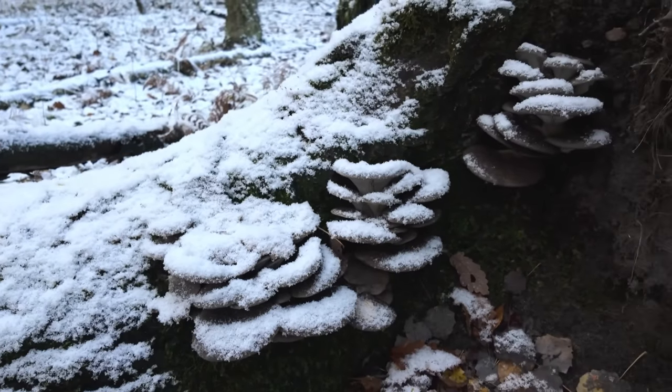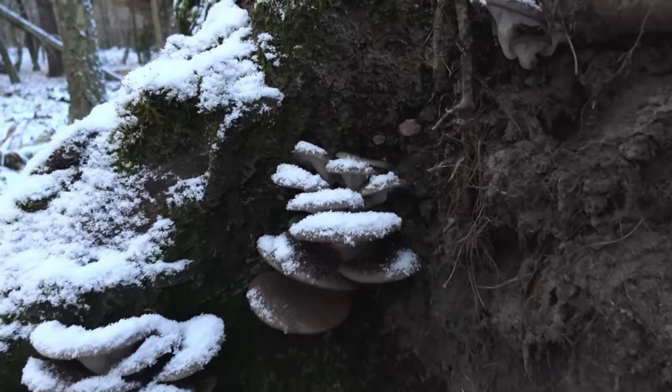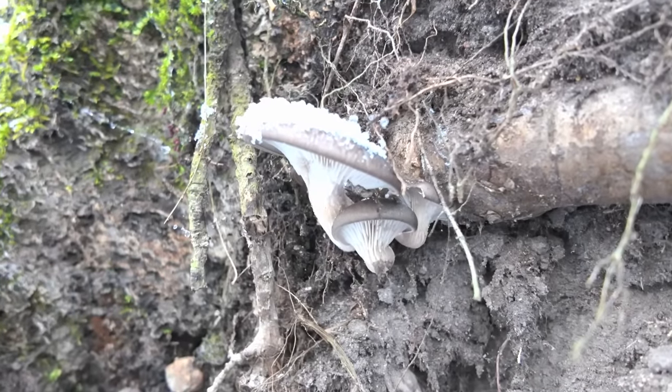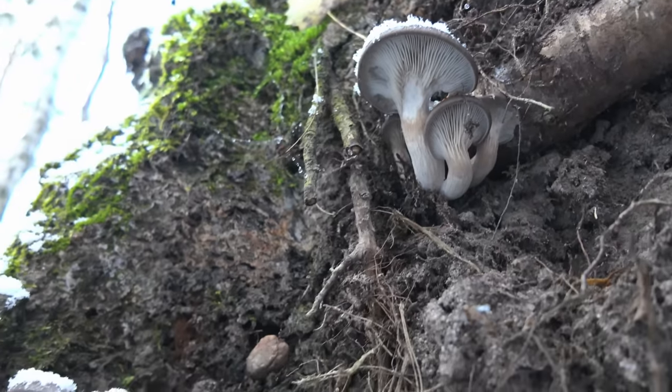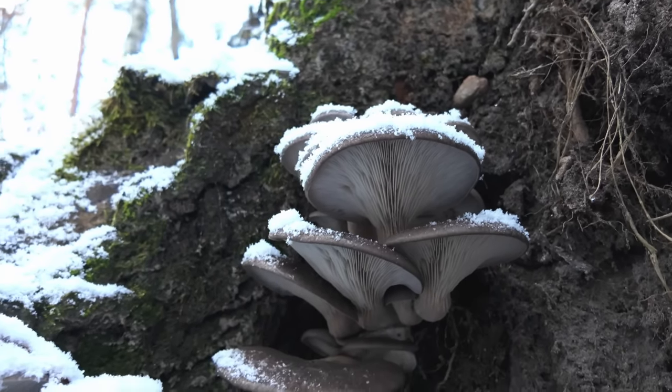Good thing also is today they are not frozen yet, because even if we have snow the temperature is still above the freezing point. So I will take some pictures of these and then I will take them.